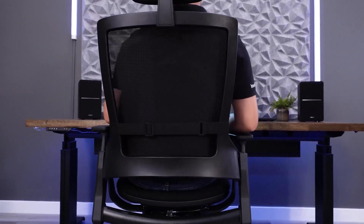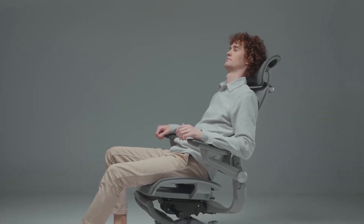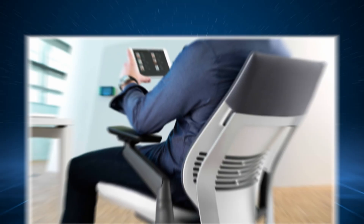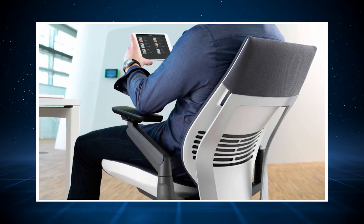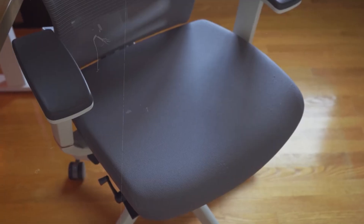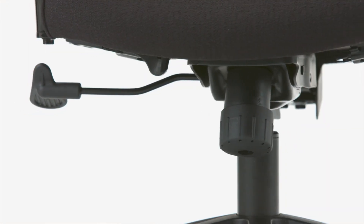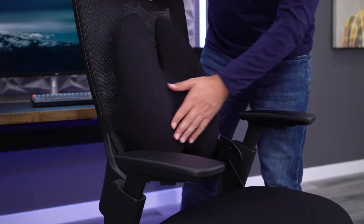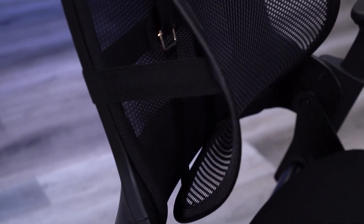Comfortable armrests. Armrests that are adjustable in height and width are a significant feature. They provide support to your arms, reducing the strain on your shoulders and neck. The ideal armrests should allow your arms to rest comfortably and your shoulders to be relaxed without causing you to hunch over. Quality material and padding. A chair should have enough padding to be comfortable to sit on for extended periods. Breathable fabric is preferable for its ability to help regulate your body temperature during long coding sessions.